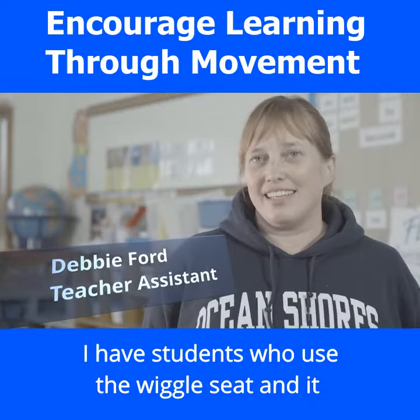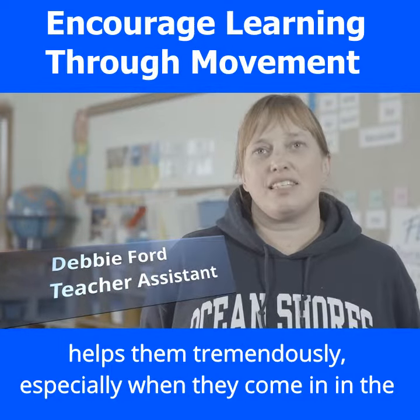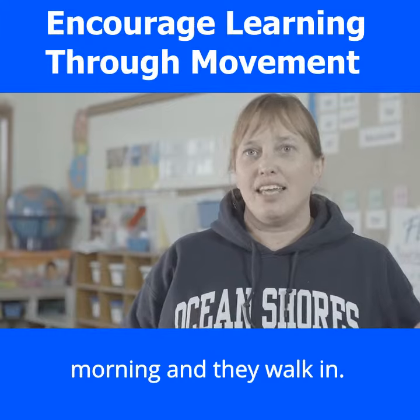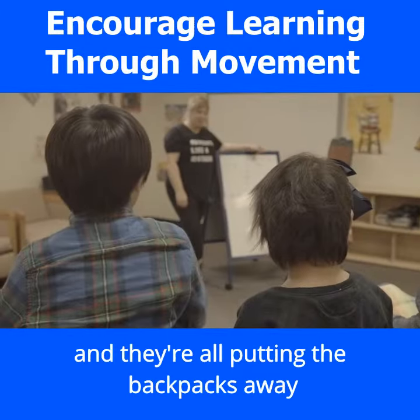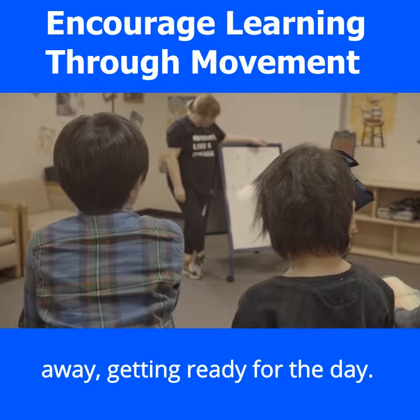I have students who use the wiggle seat, and it helps them tremendously, especially when they come in in the morning. They walk in, it's a busy classroom, there's about 28 students, and they're all putting their backpacks away, getting ready for the day.